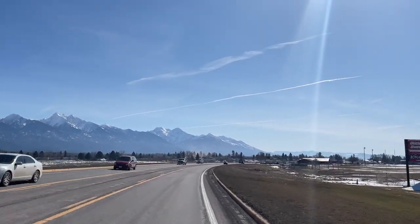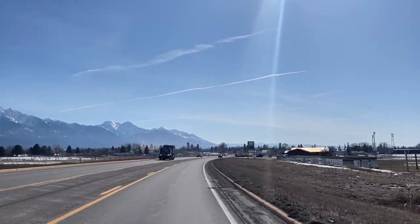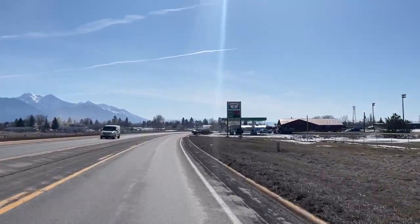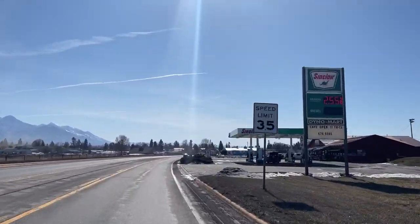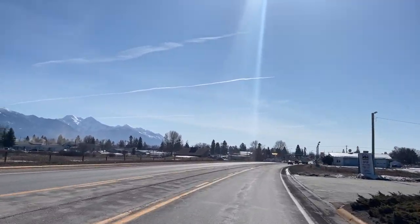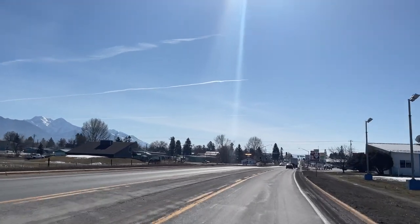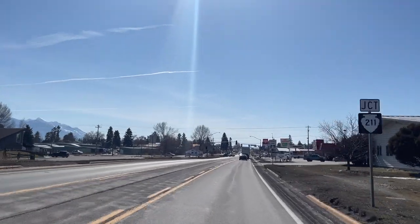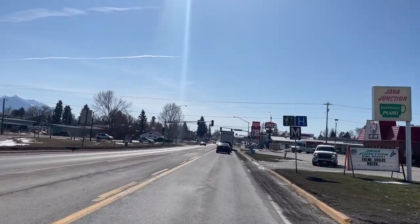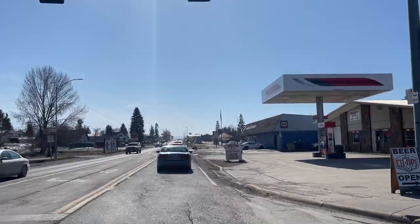Once you get south of Pablo, the Mission Mountains really start to show up and they're just spectacular, located along the east side of the valley. That'll bring you to the next town, which is Ronan, which has most of the businesses and industry in the Mission Valley. Ronan also has a population of about 3,000 people and they have an 18-hole golf course called the Mission Mountain Golf Club. Ronan is kind of the center of the valley.